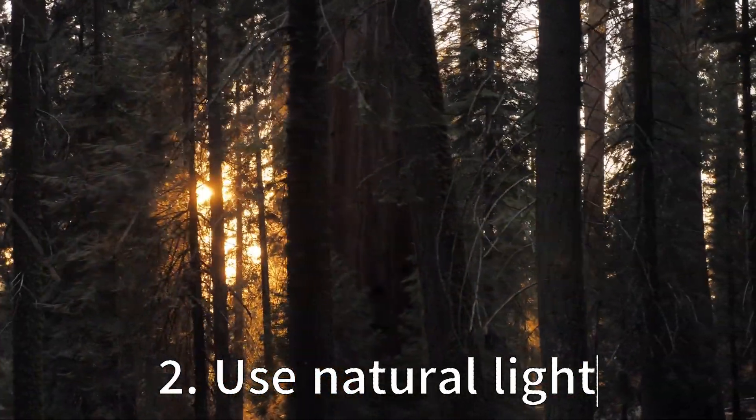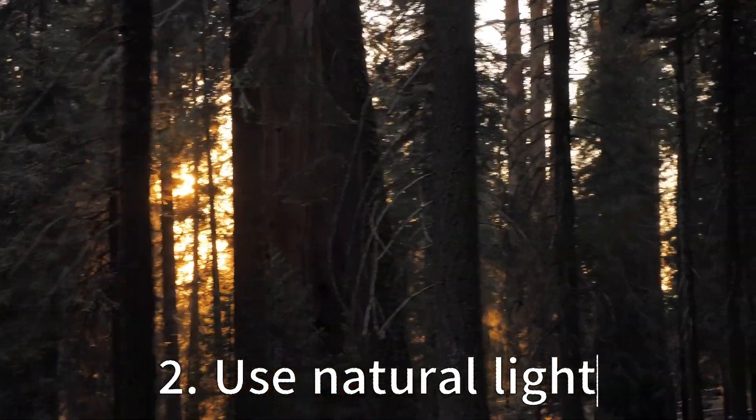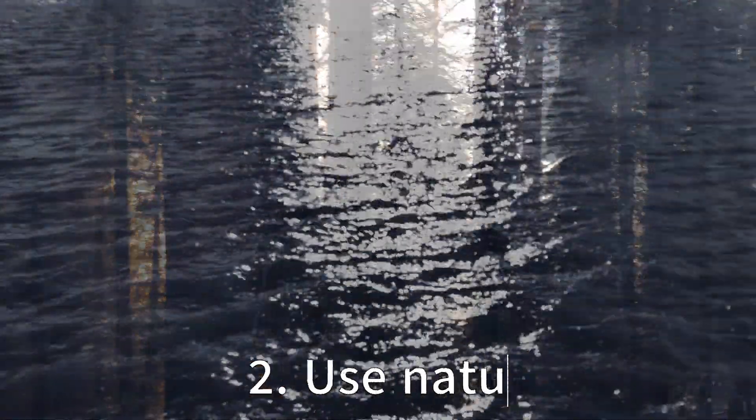Tip 2: Use natural light. Natural light can make a significant difference in the quality of your photos. The golden hours, which are the first and last hours of sunlight each day, are often the best times to shoot as the light is softer and warmer, providing more flattering light for your subjects.